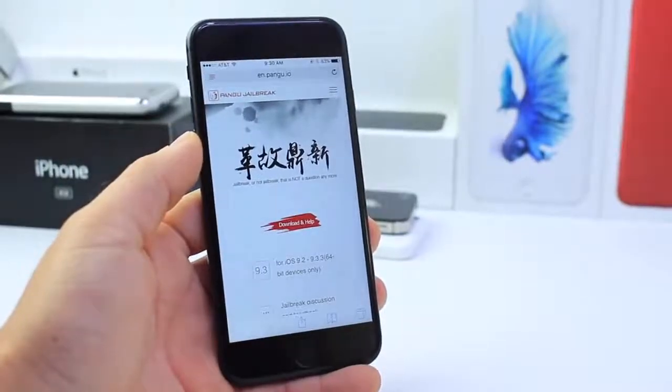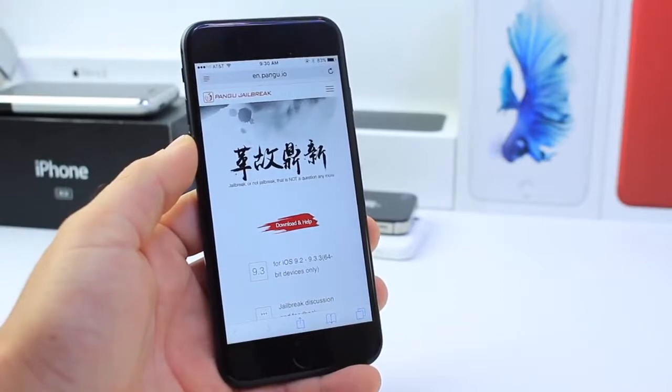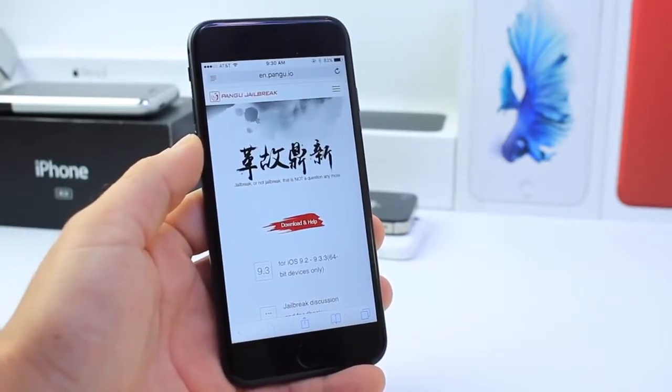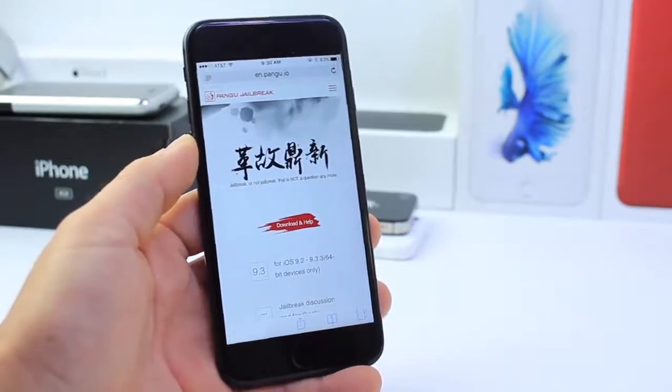Wow, it is a great day for the jailbreak community. The Pangu team has officially demonstrated a jailbreak on an iPhone 7 running iOS 10.3.1. We finally see a glimpse of the Pangu team in action.